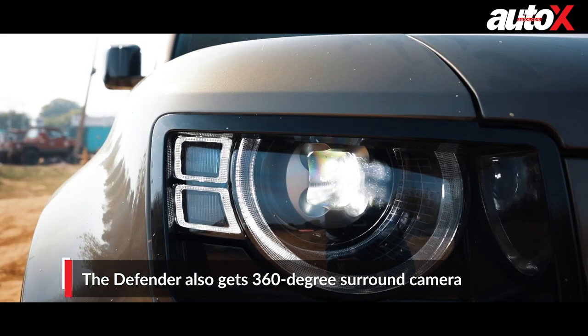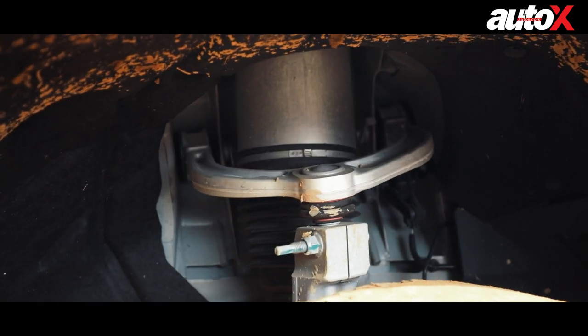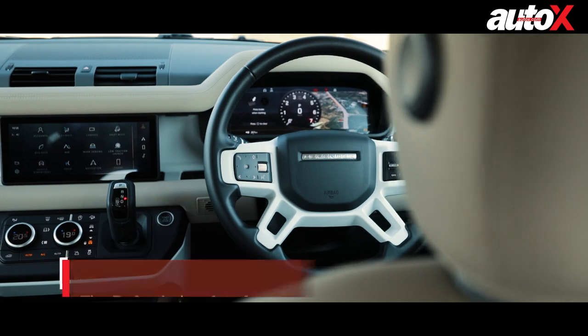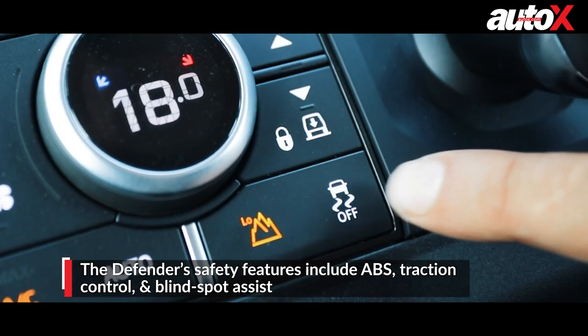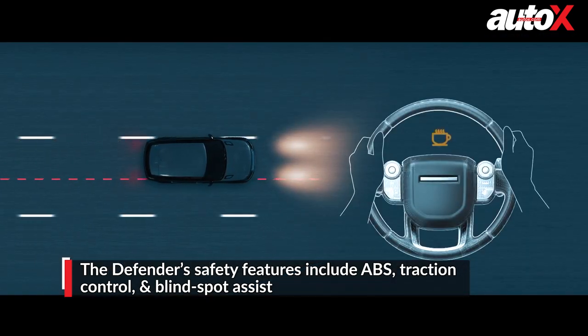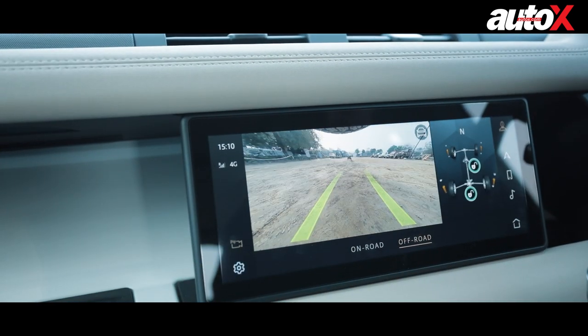It also gets LED lights and electronic air suspension as standard on the 110 model. In terms of safety, it gets ABS, six airbags, traction control, a driver condition monitor, blind spot assist, and front and rear parking sensors.